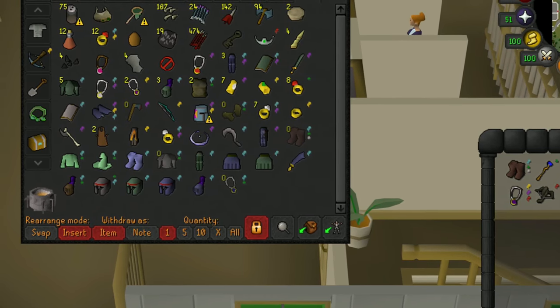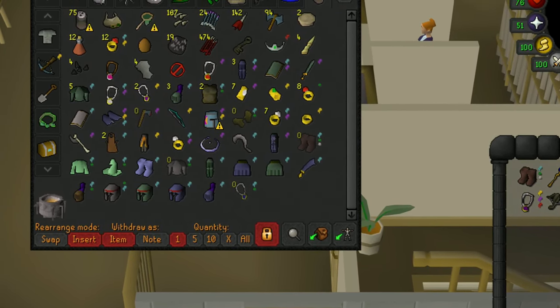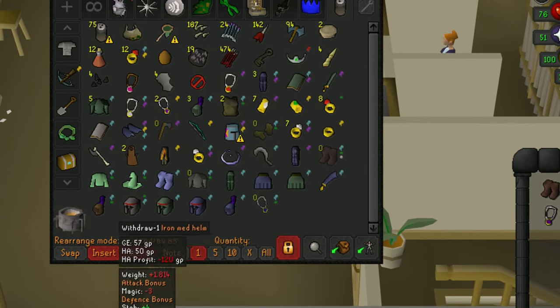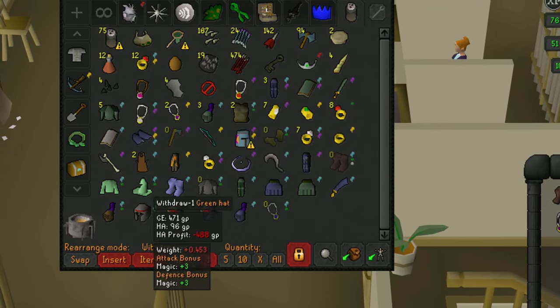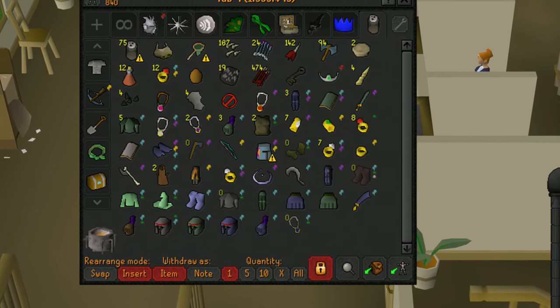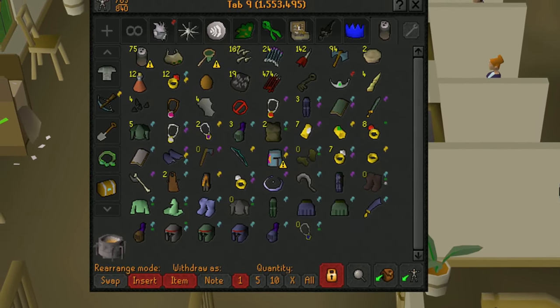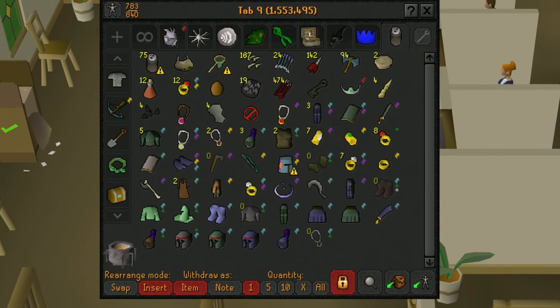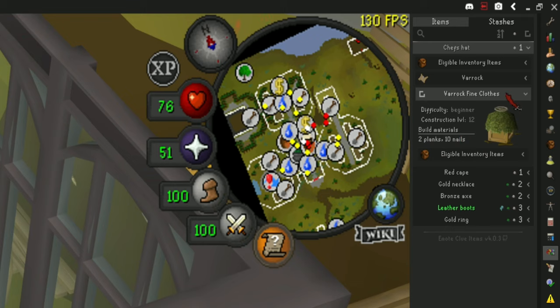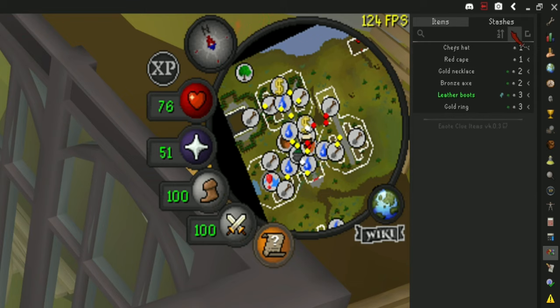This plugin will notify you of which items are used in clue scrolls, and marks each item with the color that correlates to the clue scroll tier. This plugin is super helpful when clearing out bank space because you know which items to keep and which to get rid of. You can also use the side panel of RuneLite to keep track of all the different items used in clue scrolls, which ones you already have, and where all the stash units are located.